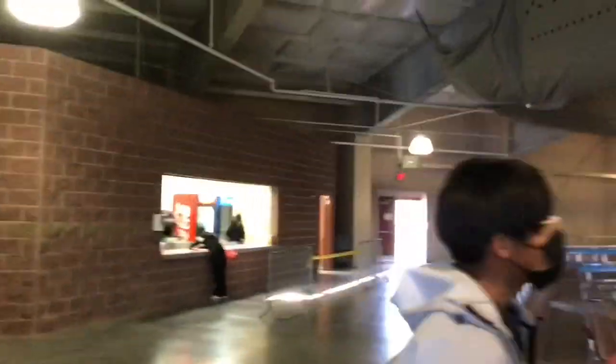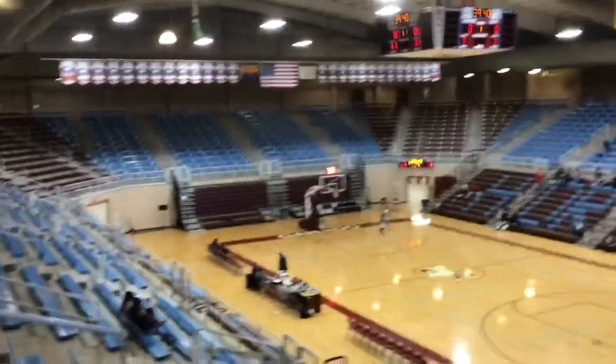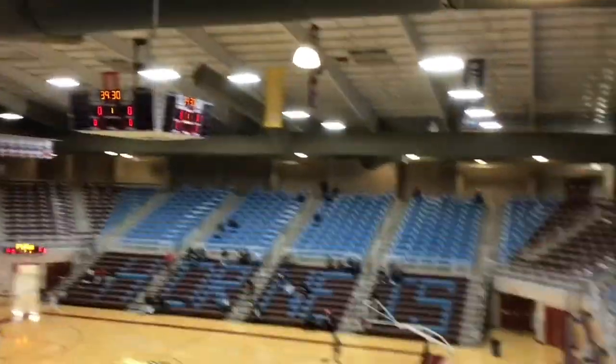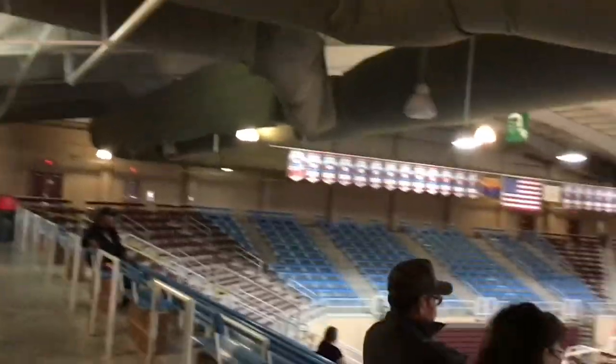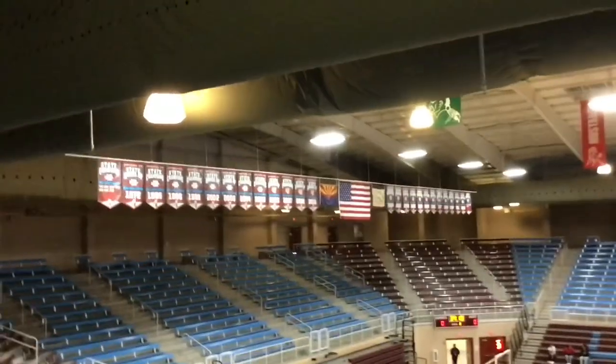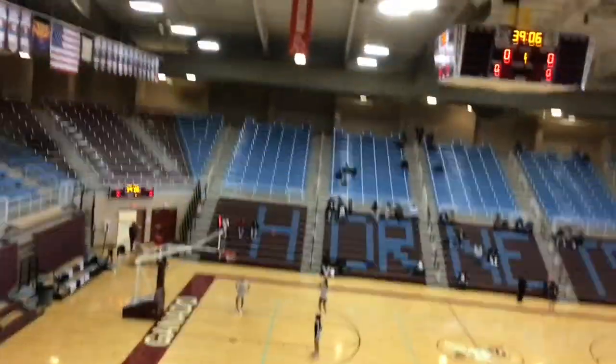We are here at the Hornet Pavilion, home of the Ganado Hornets. I've never quite shown this arena yet. As you can see, they are having the All-Star Showcase today. This is one of the largest facilities on the reservation — not quite as large as the Wildcat Den in Chinle or the Window Rock Fighting Scouts Event Center, but yeah, one of the largest on the reservation.